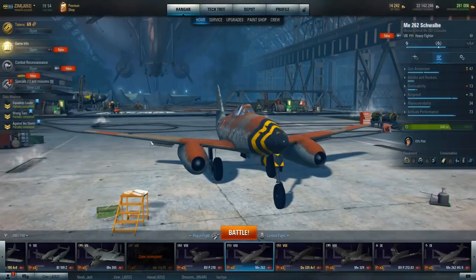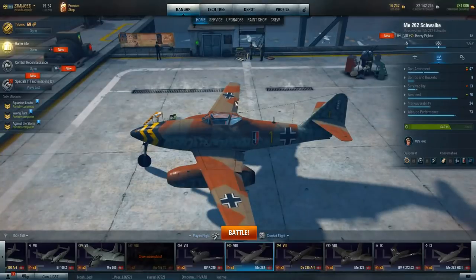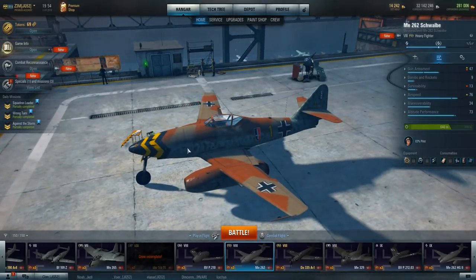After World War II, when the United States and Russia were running around snapping up all this German technology, this plane was one of the big prizes. The F-86 and the MiG-15 have a lot of their design features from this aircraft. The swept wing, which I found interesting, actually didn't come from anything to do with aerodynamics — it was the fact that these engines ended up being heavier than expected. So they had to sweep the wing to offset the center of balance. The 18-degree sweep was entirely because of the heavy engines.